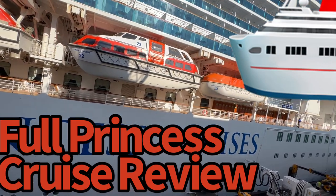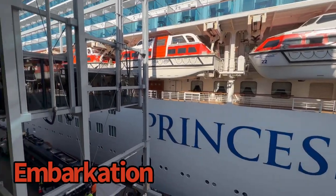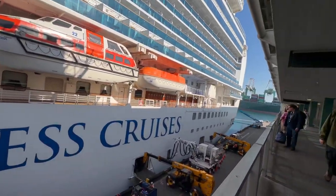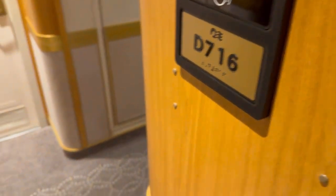You're here to get an in-depth look on board the Princess Cruises Emerald Princess. We're going to take you through the entire cruise experience from start to finish, so you get a good idea of what it's like if you take a trip on board the Emerald Princess. I'm not a big fan of filler, so let's jump right in.